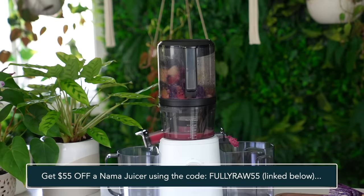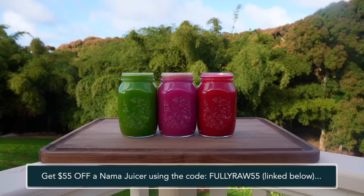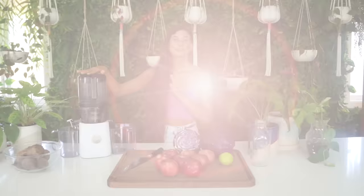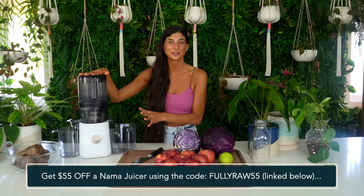I've been using their Vitality 5800 juicer and I recently got the J2 and I love it. You can load all of your fruits and vegetables into the hopper, close the lid, turn it on, and walk away — when you come back your juice is made for you. Juicing has been one of the tools I've used to help restore my body. I reversed my type 2 diabetes and hyperglycemia about 16 years ago, and juicing has been one of the most important tools to help me regain my health. For those of you who want to get $55 off the new J2, check out the code on the screen and the link in the description below.